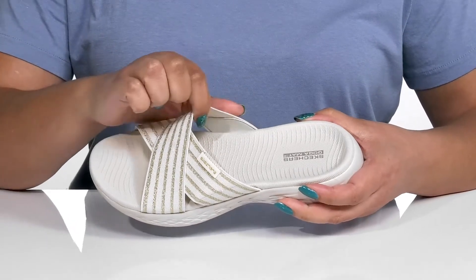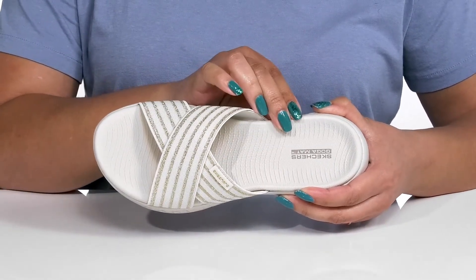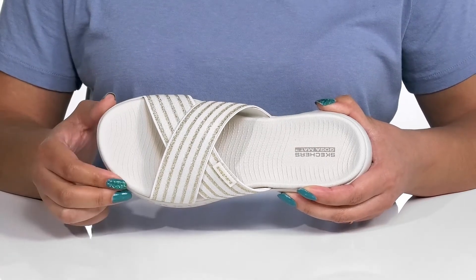Inside there is a breathable fabric lining with a generously cushioned goga mat footbed that molds to your feet and is contoured to keep you comfortable all day.